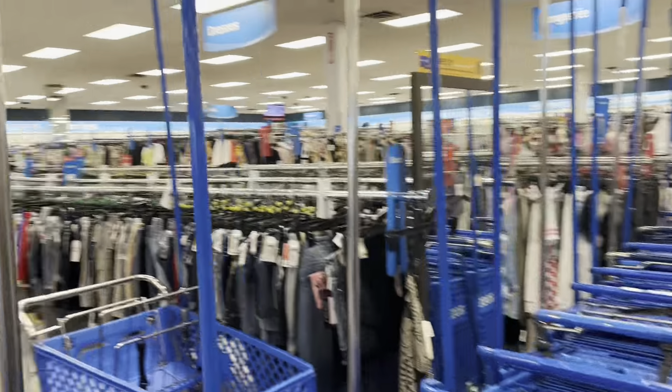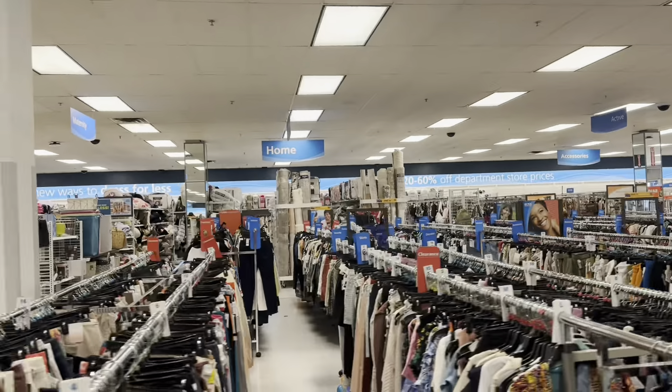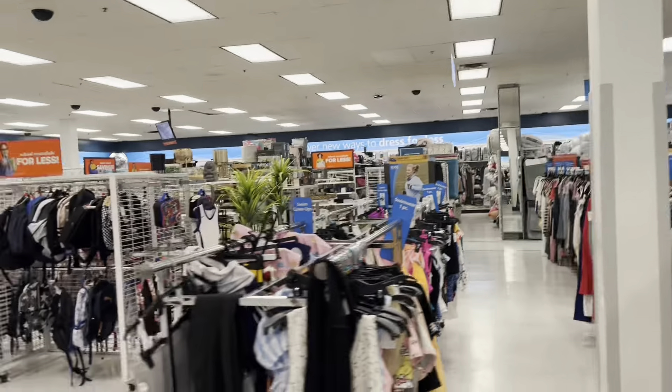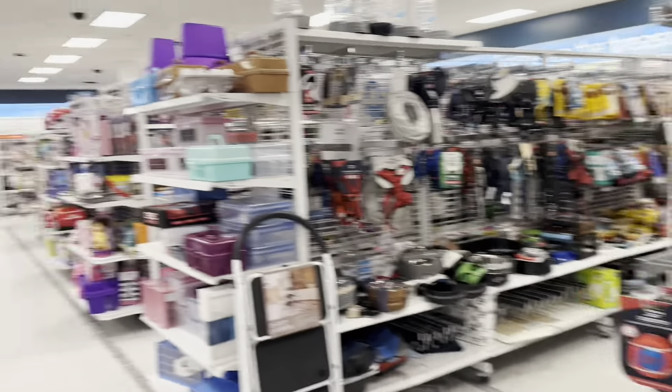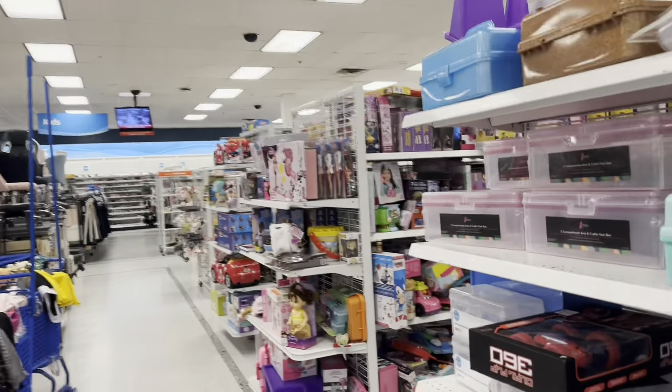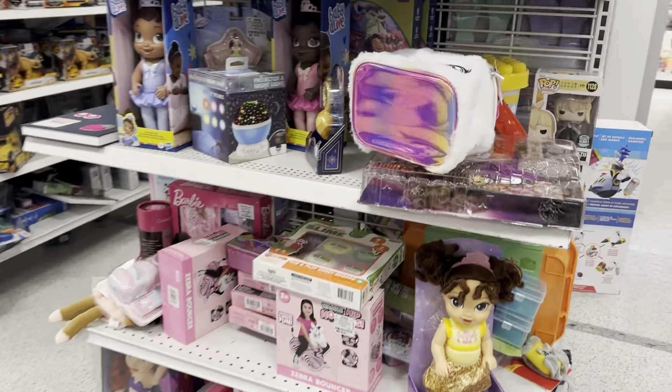Hey everybody, I'm back at Ross. It's first thing in the morning — they usually put all their stuff out in the evening. What I'm doing is just walking through with my camera on so you can kind of see what kind of store it is. There's a bunch of clothes, a housewares department, a little automotive section, a little pet section, and of course right here are two or sometimes three aisles of toys.